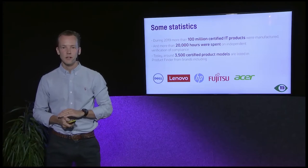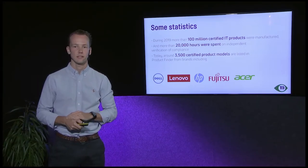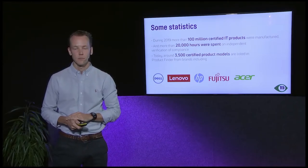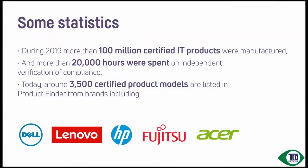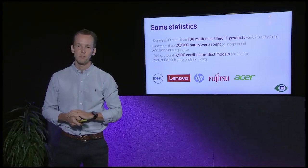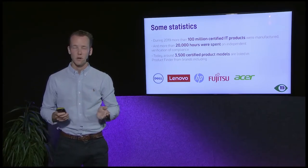We also focused on hazardous substances to make sure that products that are discarded for recycling can actually be recycled properly so we can use the materials. Looking at some numbers: during 2019, more than 100 million certified IT products were manufactured, and more than 20,000 hours were spent on independent verification of compliance. Today we host about 3,500 certified product models, which you can find at tcocertified.com, along with brands among some 20 or so others.